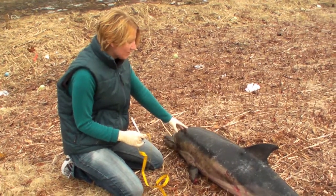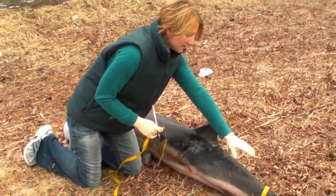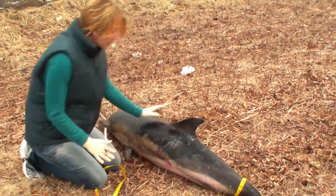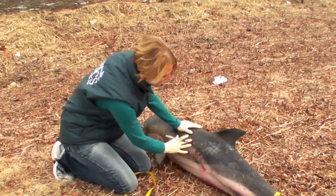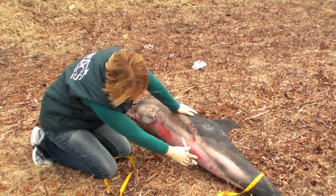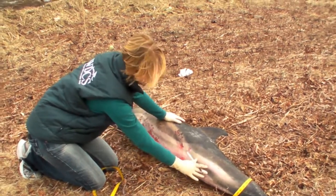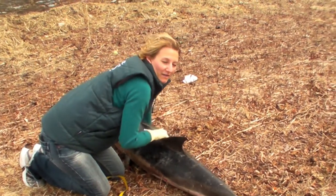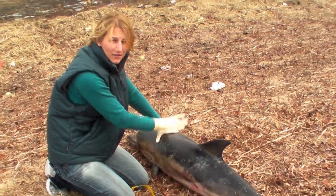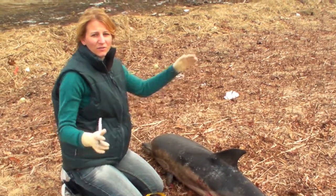You go up to the eye and the blowhole, and then you go backwards to the dorsal fin until you reach the fluke. You also measure the tiny little flippers, and you turn it over to see where the genitals and the anus are. You measure that from both sides to get standardized measurements compared to other dolphins — to get their length and weight and see if it's normal or unusual.